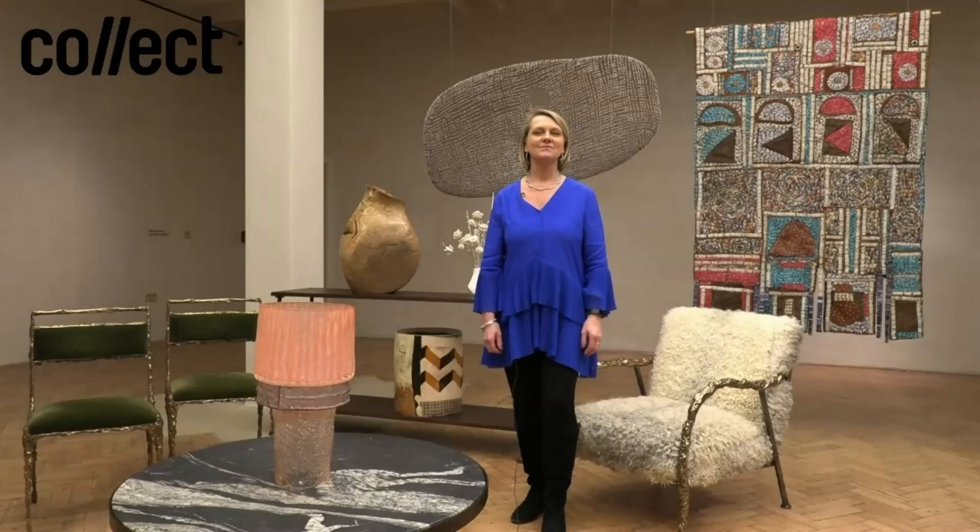Thank you for the introduction, Isabel. It's certainly lovely to be here today and I'm so looking forward to this discussion. Collect is one of my favourite shows and I adore just being part of this. Together with our guests on the panel today, we're going to be discussing our love of artists who work in wood and related materials, highlighted by a selection of works available at the fair, including works from Sarah's Collect selection, Broken Beauty. We'll be looking through those pieces, sharing some videos, and layering a discussion around them.